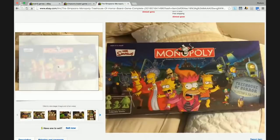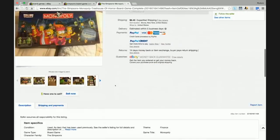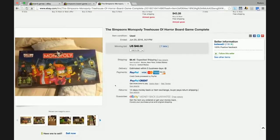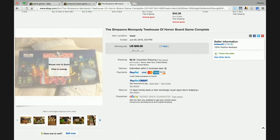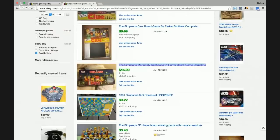Here is the Simpsons Monopoly Treehouse of Horror board game that sold for $46 used. Obviously you're going to have to check the contents to make sure it's 100% complete, but that's a great bolo right there. Imagine walking into a Savers and picking that up for $1.99. It might cost $15 to ship, but with a $15 shipping fee and other fees totaling around $25, you're still looking at a good $20 to $25 profit.